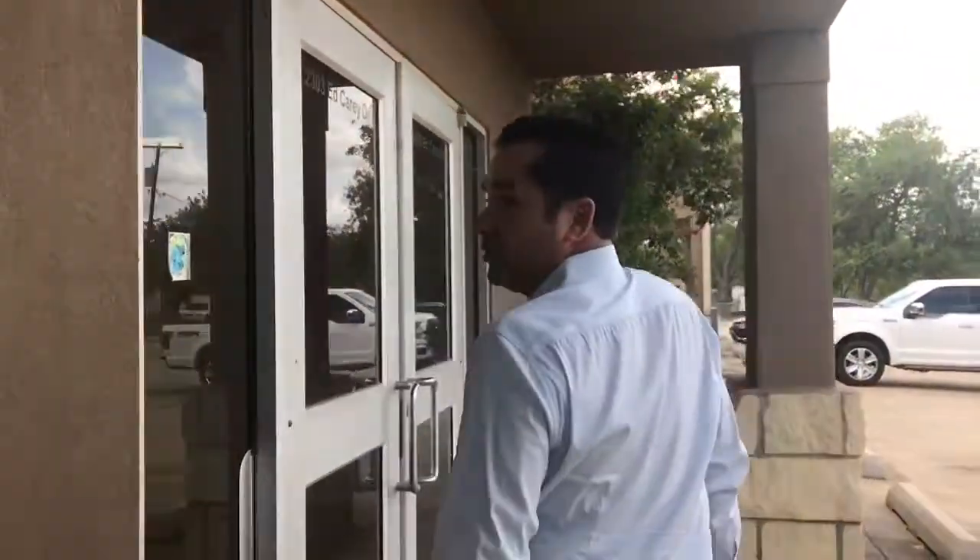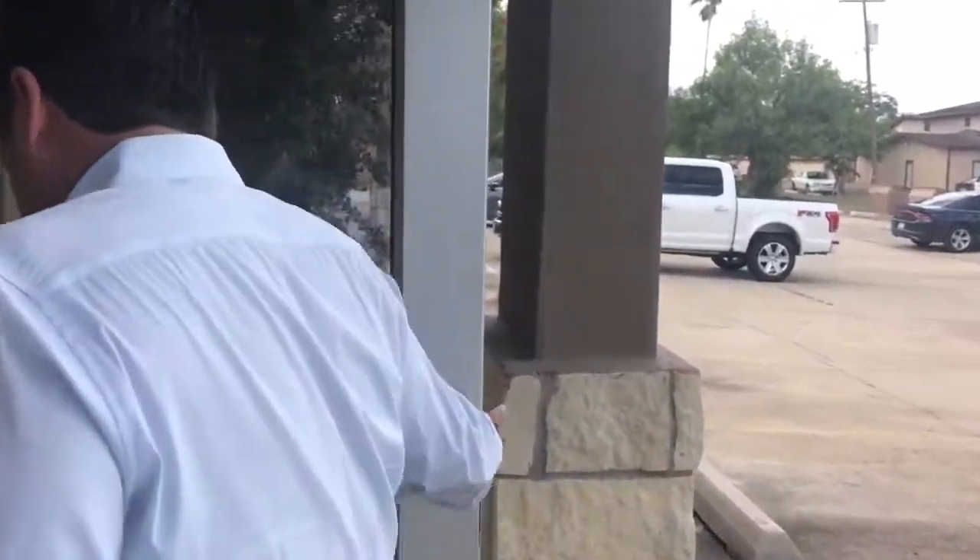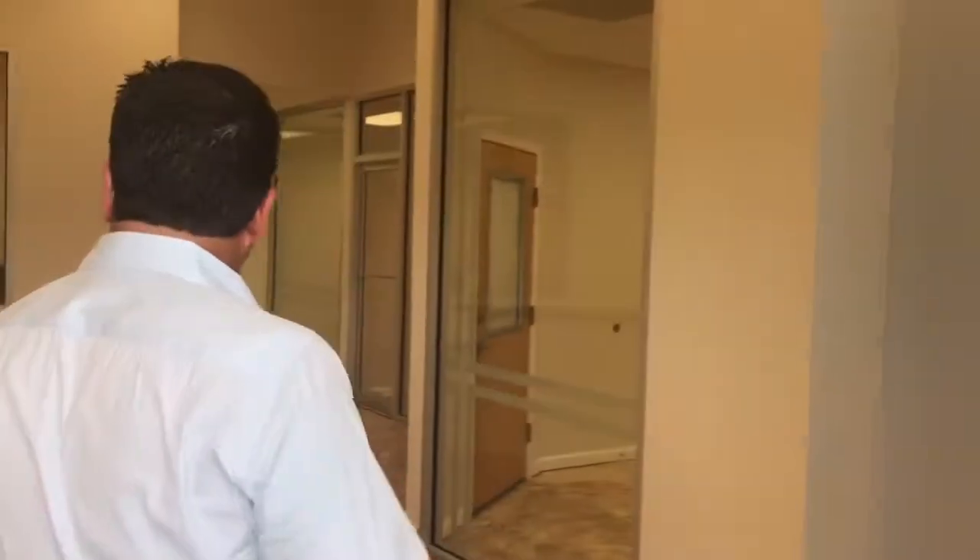It was built back in 2003 and it was built by yours truly, so I know the building well. As you can see when you walk in here, this is the reception area. When we first built this building, this was actually an insurance office. For a few years, then the last several years it's been a real estate office. It's set up for business; however, it can also be used as doctor's offices.